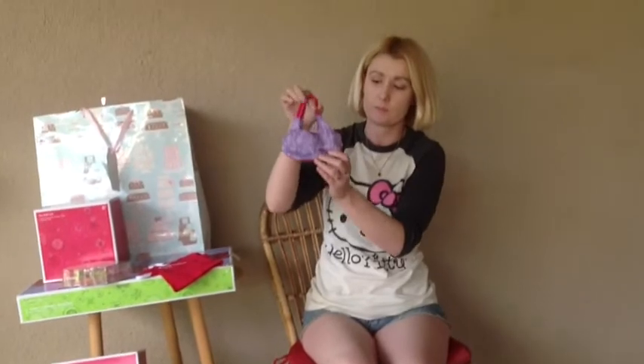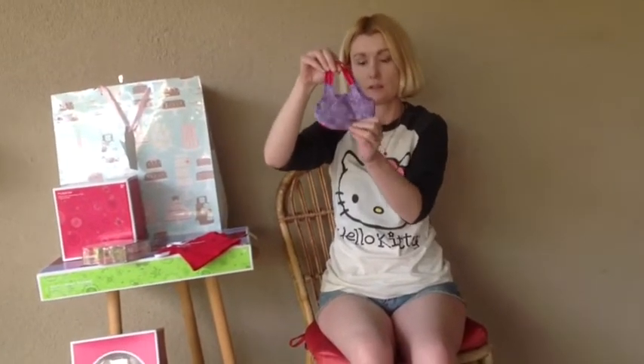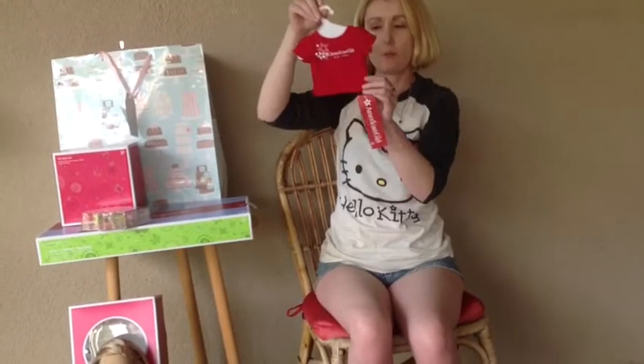And I got a mini tote bag for my dolls that carries their mini dolls — their own dolls from American Girl. Then I got an American Girl Place shirt from New York.